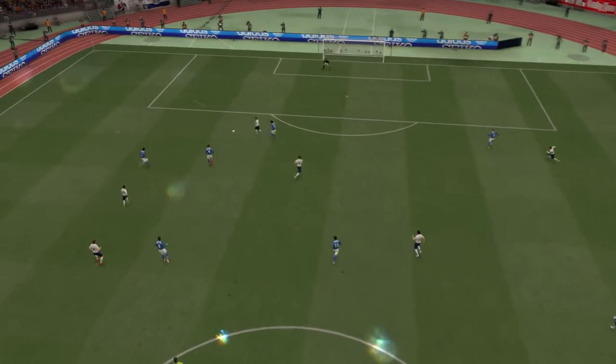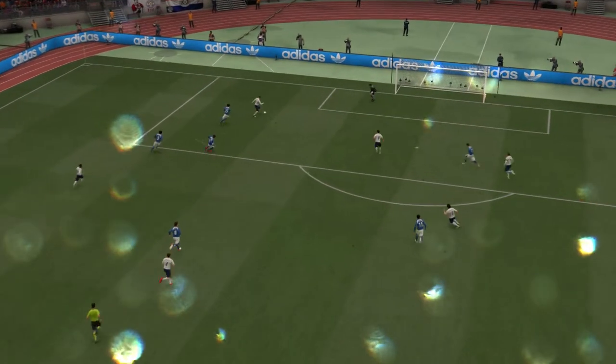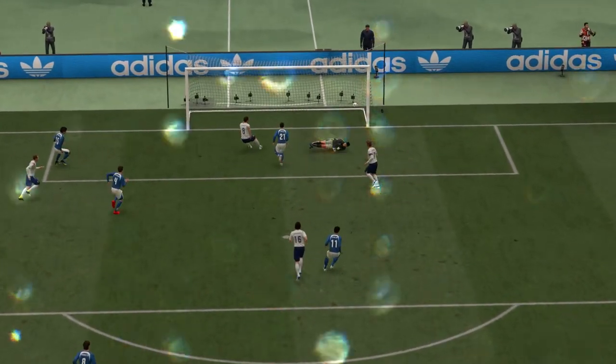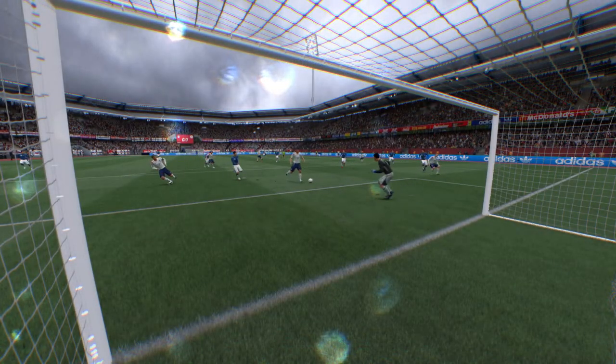Well, here's the goal again. And what a wonderfully weighted pass this is. But in the end, it's far too easy to create the 2v1 against the keeper. What were the defenders trying to do? Nice finish, but poor defensively.